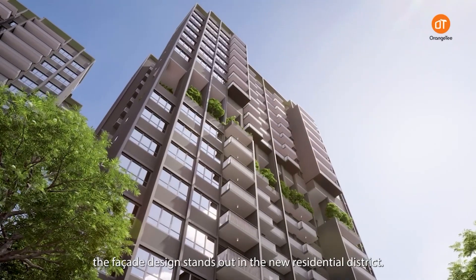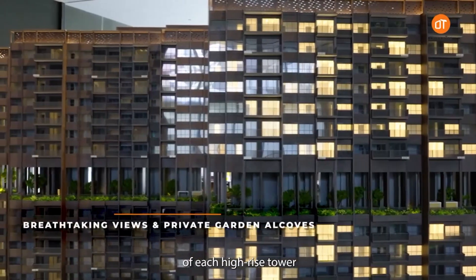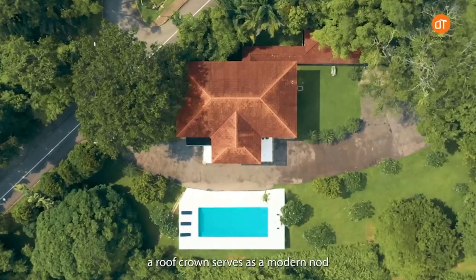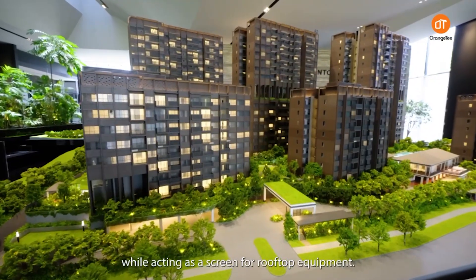the facade design stands out in the new residential district. Sky terraces on the 8th floor of each high-rise tower offer residents breathtaking views and private garden alcoves. Additionally, a roof crown serves as a modern note to tropical modernism while acting as a screen for rooftop equipment.